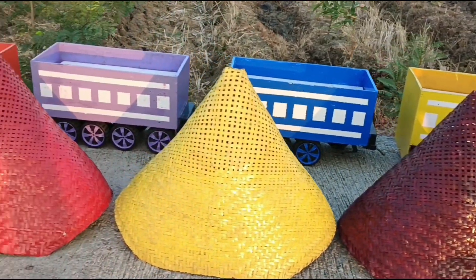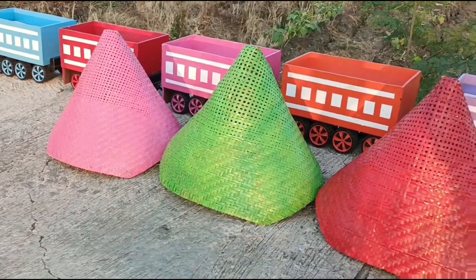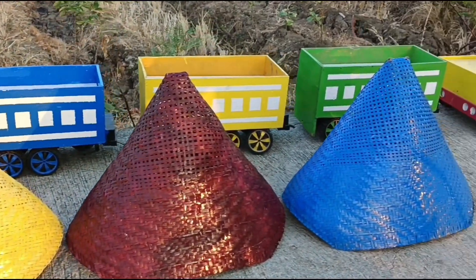Wadidaw, lihat teman-teman, banyak sekali kerucut warna-warni. Ada apa saja di dalam kerucut warna-warni ini ya teman-teman?